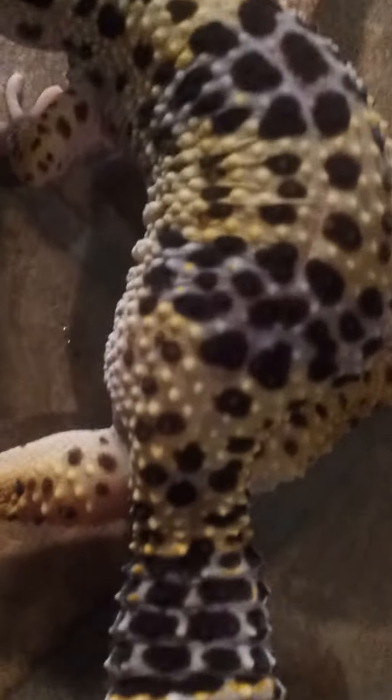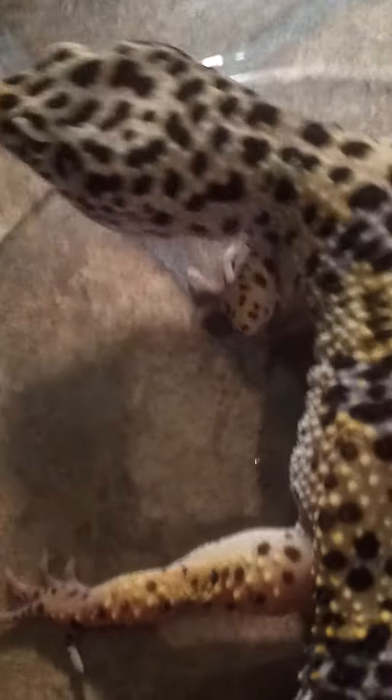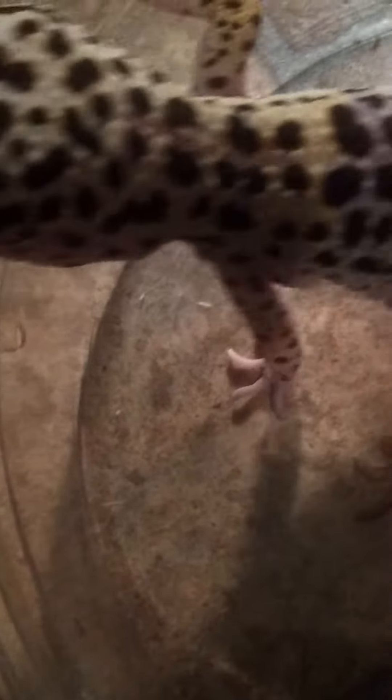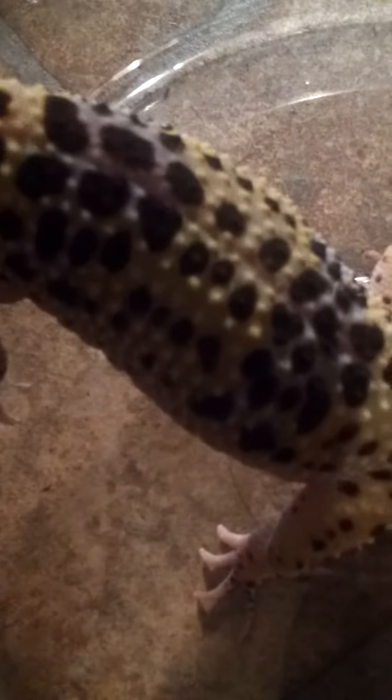So I was thinking that the gecko I produced might be a max snow tremor, and I'm starting to think this is a max snow head tremor. Since I bred it to an enigma, the other gecko that I bred it to was a superhypo tangerine enigma.